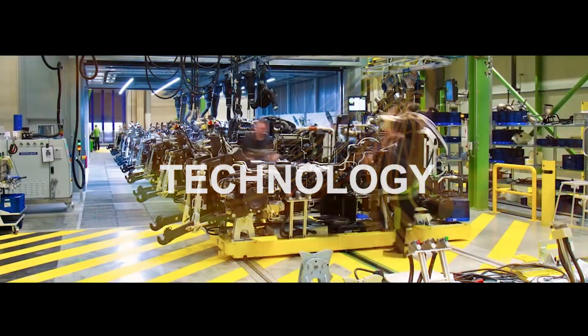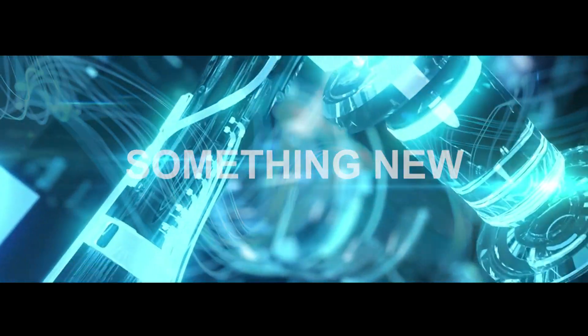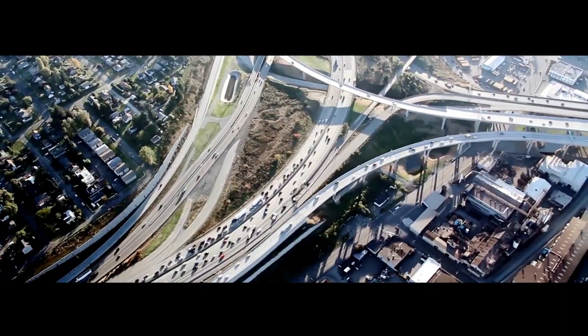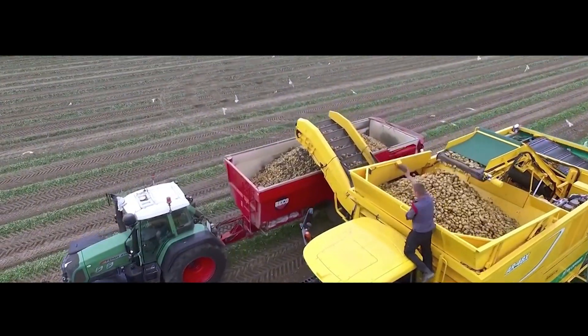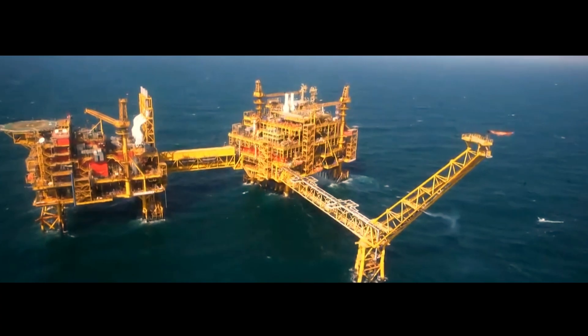Technology today is evolving faster than ever, evolving into something new, something different. The world in which the automotive industry is gaining ground, making our daily lives faster and convenient, is powered by us.